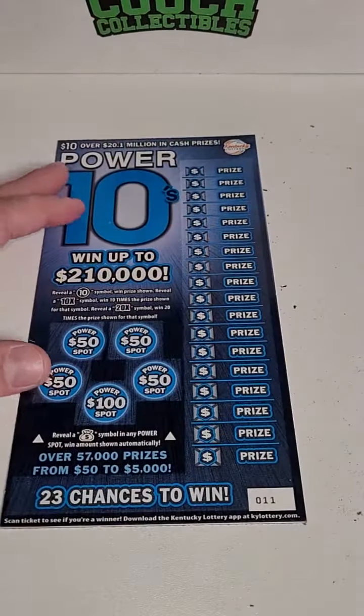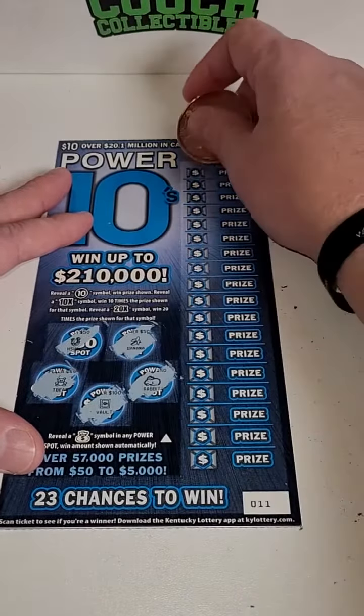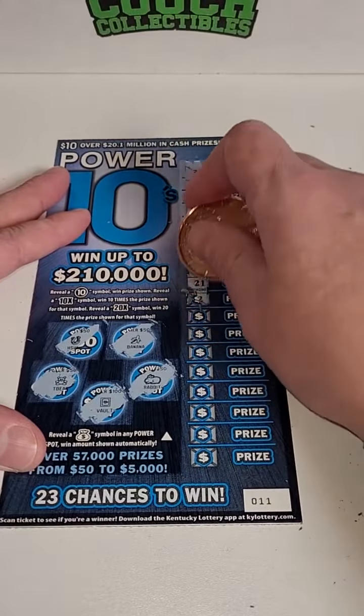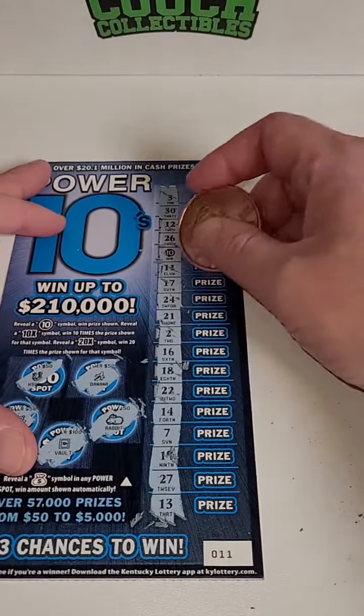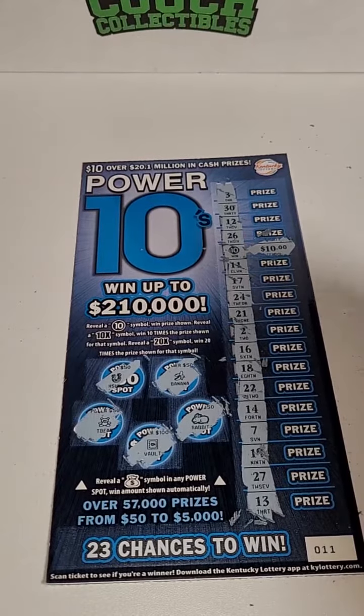It all comes down to this very last ticket. Come on, big winner. Nothing for the bonus. Here we go — there it is, we got a winner! That 10 symbol, minimum of $10. So we're at least getting 30 bucks back out of 60 — half of our money back, but hopefully it's something bigger. $10... and that's what it is. Half of our money back.